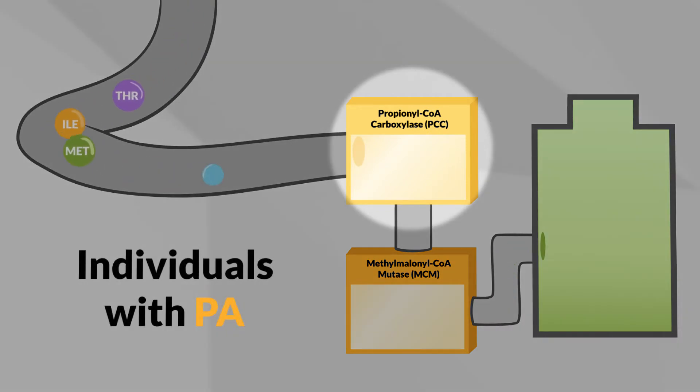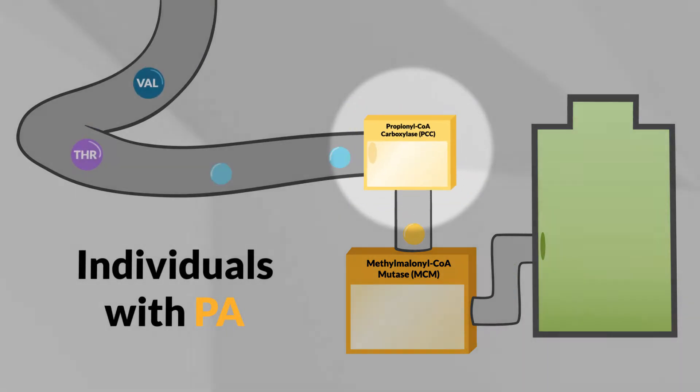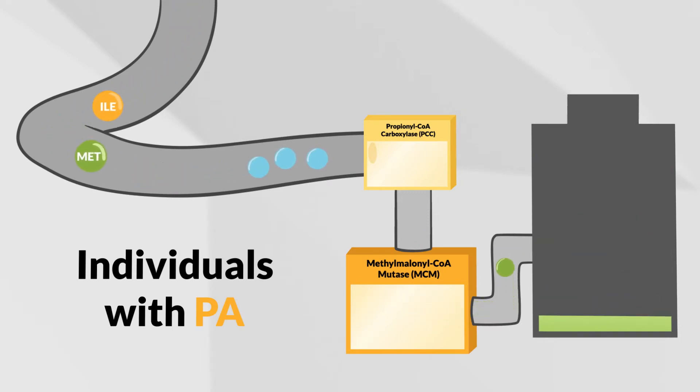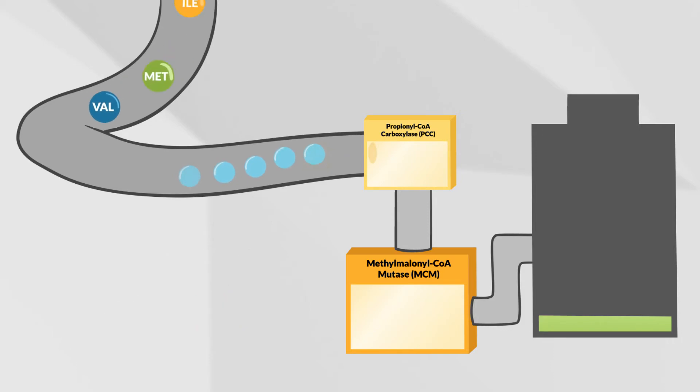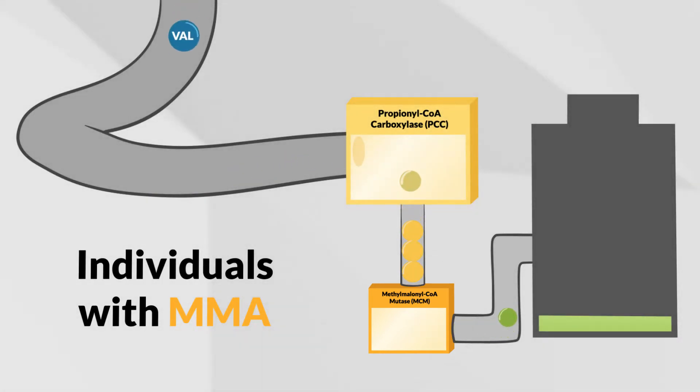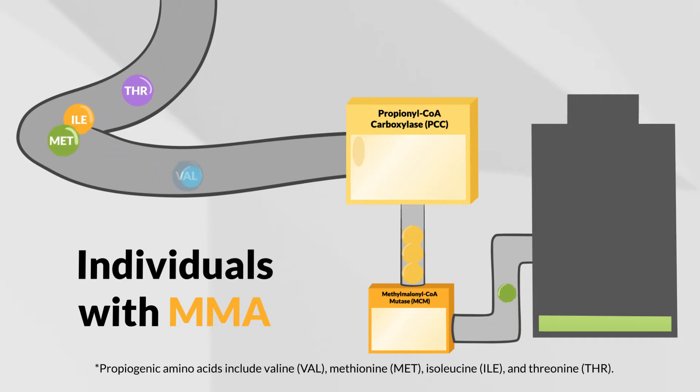In individuals with PA, the enzyme PCC does not work properly, so only small amounts of the propiogenic amino acids are completely broken down. In individuals with MMA, it is the enzyme MCM that does not work properly, so they will only be able to break down small amounts of the propiogenic amino acids.